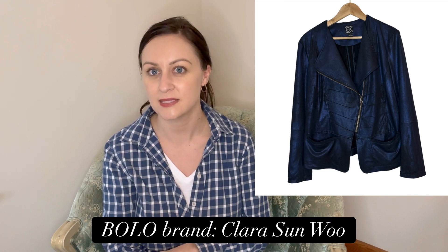I sold a pair of Talbots shoes on eBay for $40 — they were very Barbiecore, like hot pink heels. And I sold a Clara Sunwoo blazer on Poshmark for $45. This brand is a major BOLO. Their basics can be a slower sell, but a more substantial piece like this moto-style blazer is going to get you a nice profit.